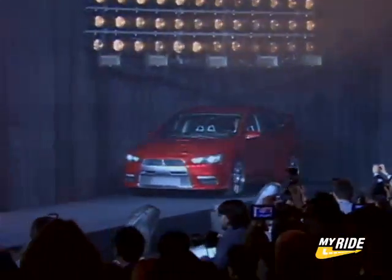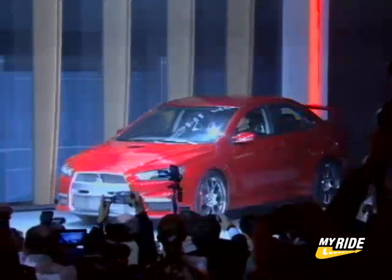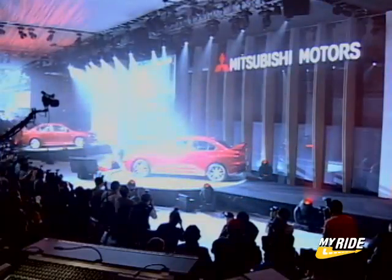The Prototype X concept is a preview of what we will see when the Evolution 10 bows, but this concept doesn't leave much more to the imagination. Change out the headlights, put on different wheels, and tweak the interior a little bit, and you basically have the production Evolution 10.